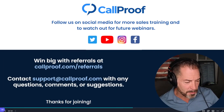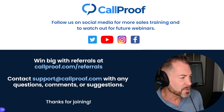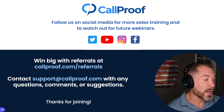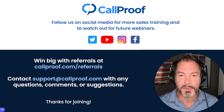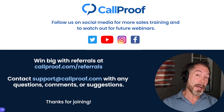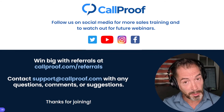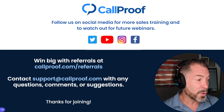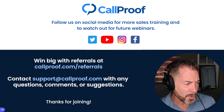We also have a referral program. Do you know someone who has at least five field outside salespeople? If you can get them on a demo with me, I will give you a $100 Amazon gift card. And if they sign up, you get the first month's payment — so if they have 10 people at $50 a month, that's $500 to you as a referral partner. Go to callproof.com/referrals. And again, for async video, email support@callproof.com to get it enabled for your company.